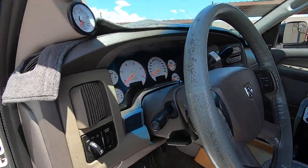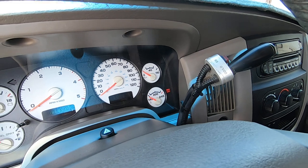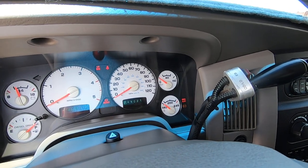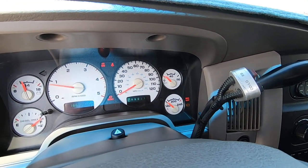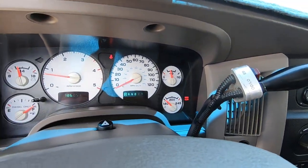Let me get the AC going — it is freaking 5,000 degrees right now, so hot. 186,051 miles on the truck right now as it sits.